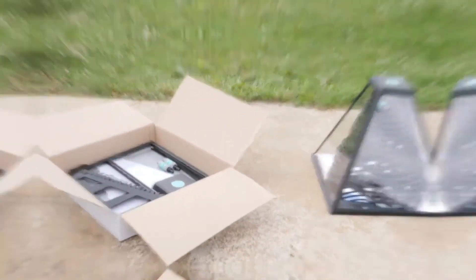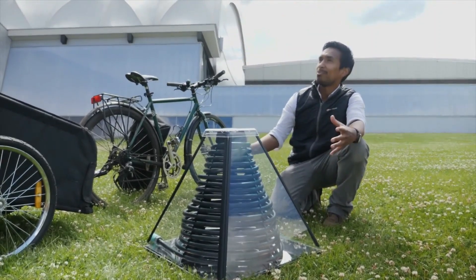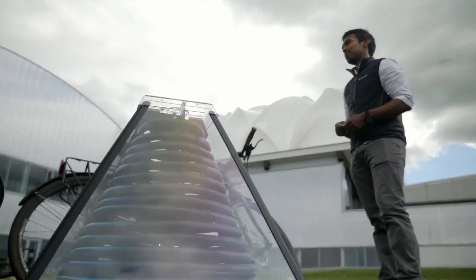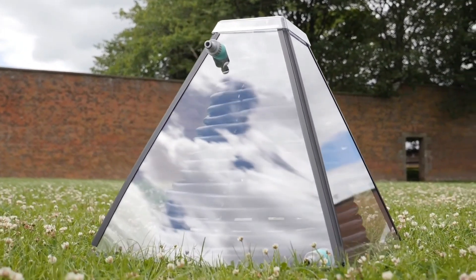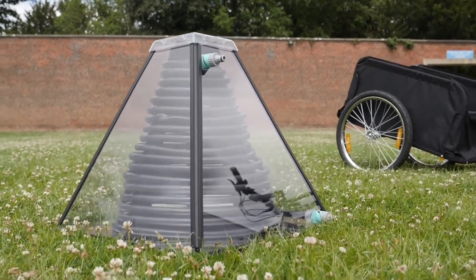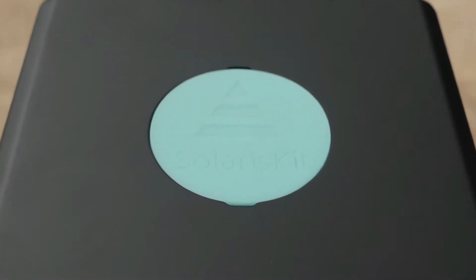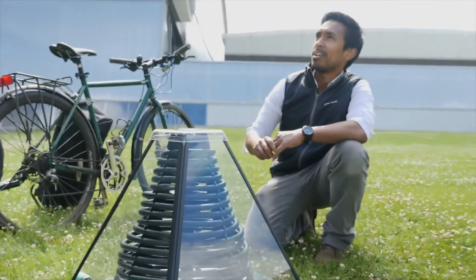Solar thermal, the heating of water using the sun's energy, has been around for years, but it often comes with challenges. Solaris kit has designed the world's first flat-pack solar thermal heater. The kit consists of a plastic pyramid-shaped frame and prism, in which is arranged a coiled plastic pipe. Cold water from a mains connection is pumped into the lower end of the device, which then travels around the length of the coiled pipe, receiving the heat of the sun. At the other end, warm water for bathing or washing, up to 50 degrees Celsius, comes out.